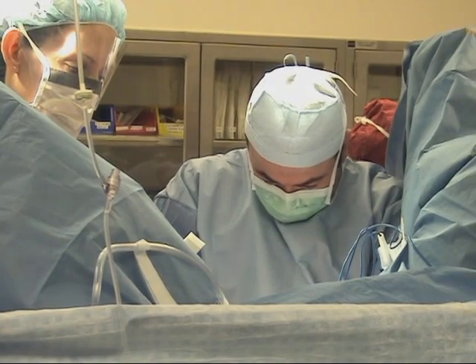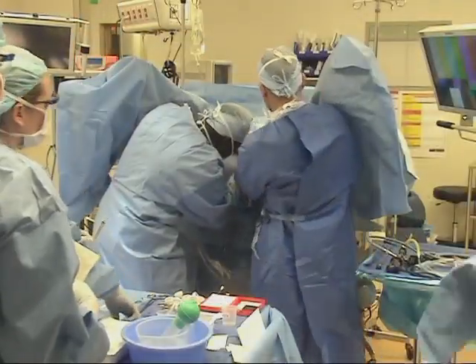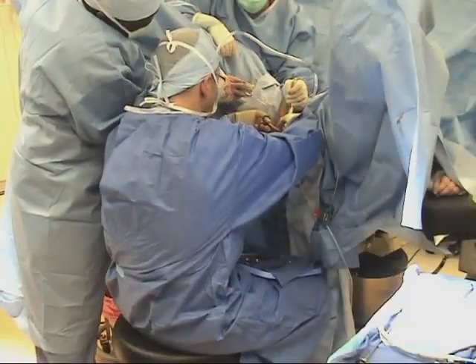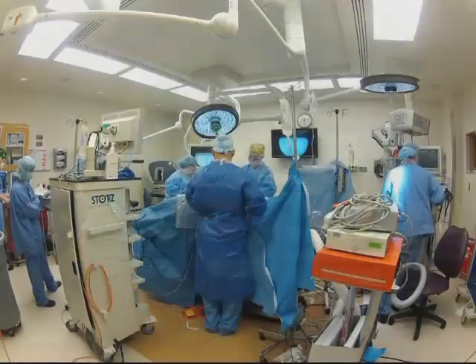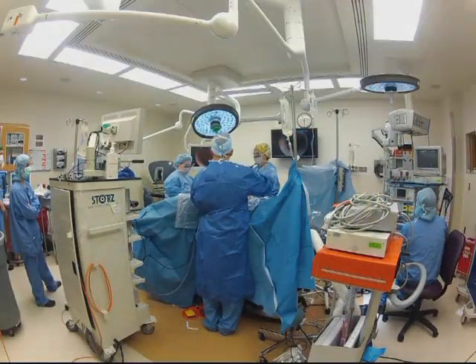Sadly, for many surgeons, pain is seen as part of the job rather than a warning that postural and environmental adjustments are warranted. Fortunately, many of the factors that contribute to the pain surgeons experience can be improved through education, modification of OR setup, and changes in surgeon posture.